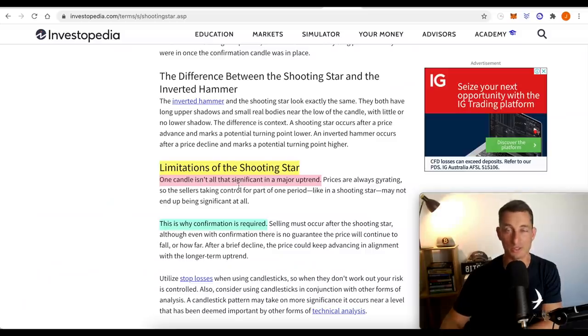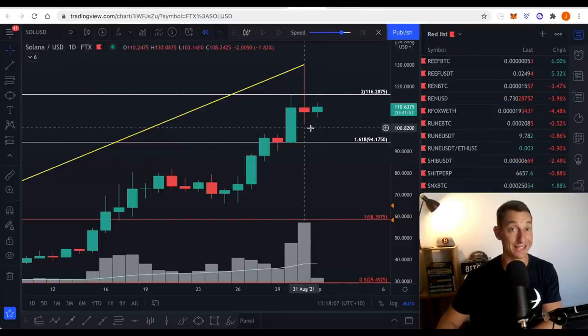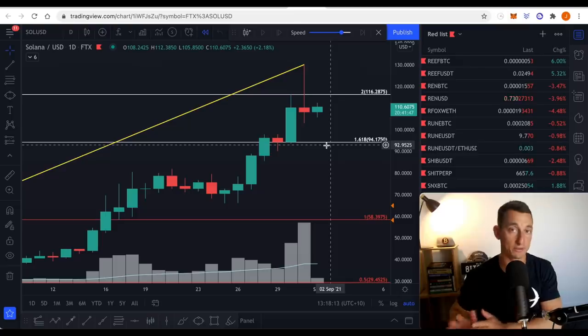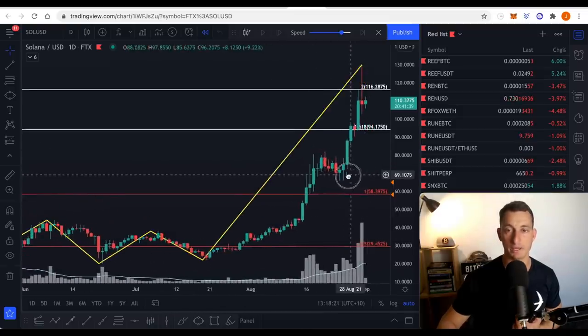Limitations of the shooting star — always important to note if we're going to be using this in our trading and investing. We're trying to look for areas that give us better entry opportunities and also keep us safe from jumping in blindly to the tops of the market. One candle isn't all that significant in a major uptrend — this is why confirmation is required. We're going to see what happens over this next day, and if we get the breakdown beneath yesterday's low of $103, that could give us a sign.